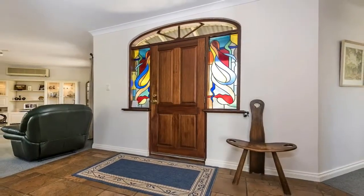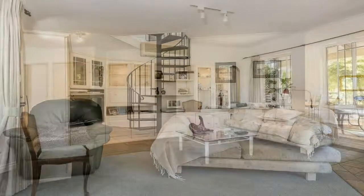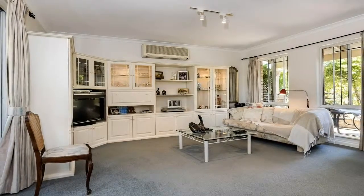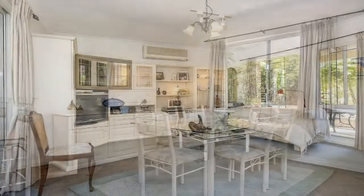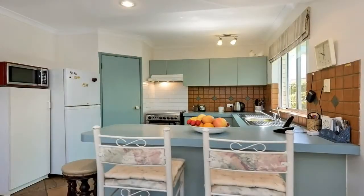This home is a short walk to Morley Primary School, close to medical and sporting centres and practically three minutes to the Coventry Markets and Morley Galleria. You have easy access to Tonkin Highway North and South and it's only a short drive to the Perth CBD and airports.